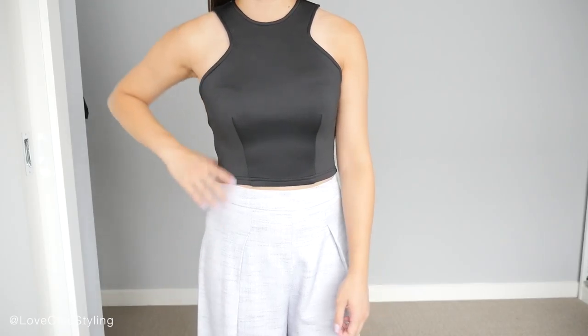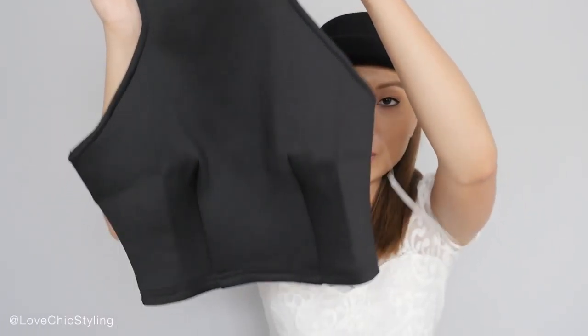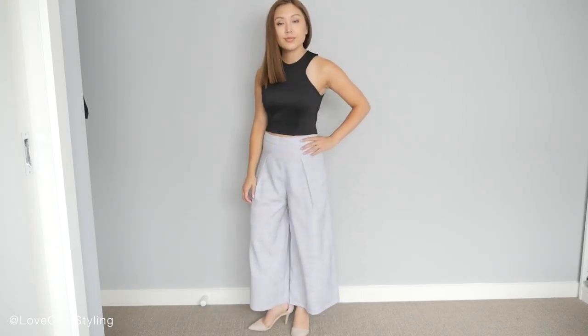Now I also chose this cropped top here and it's actually in that scuba kind of fabric. I really like that it's got the exposed zipper at the back, and the reason why I got this is because I have a few high-waisted shorts and culottes that I need more tops to wear with, so I thought this would be good for that.